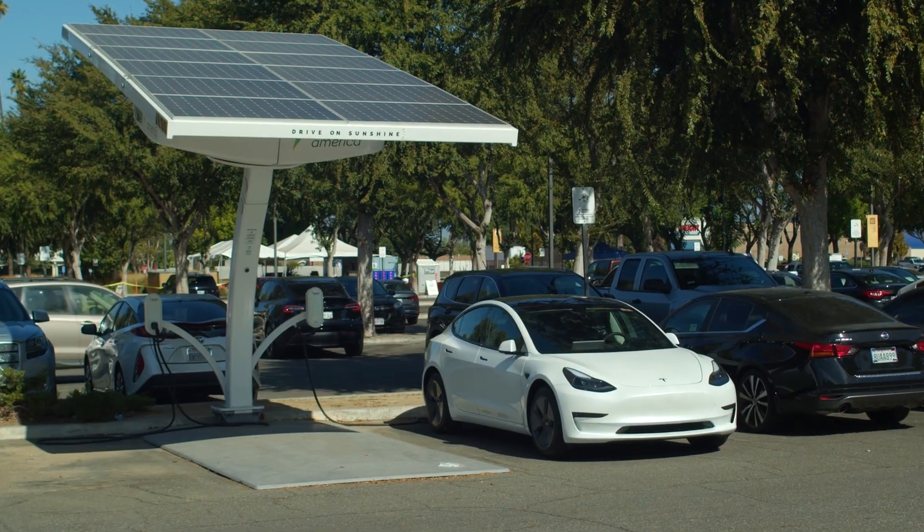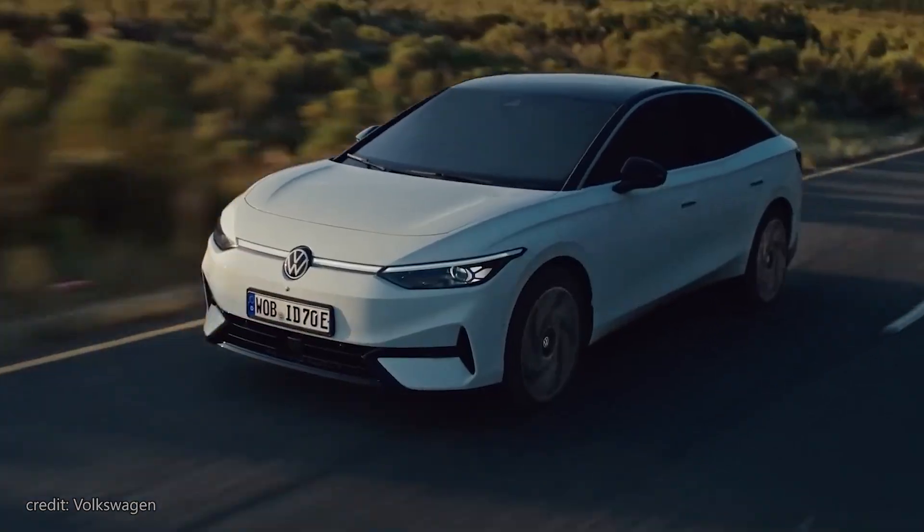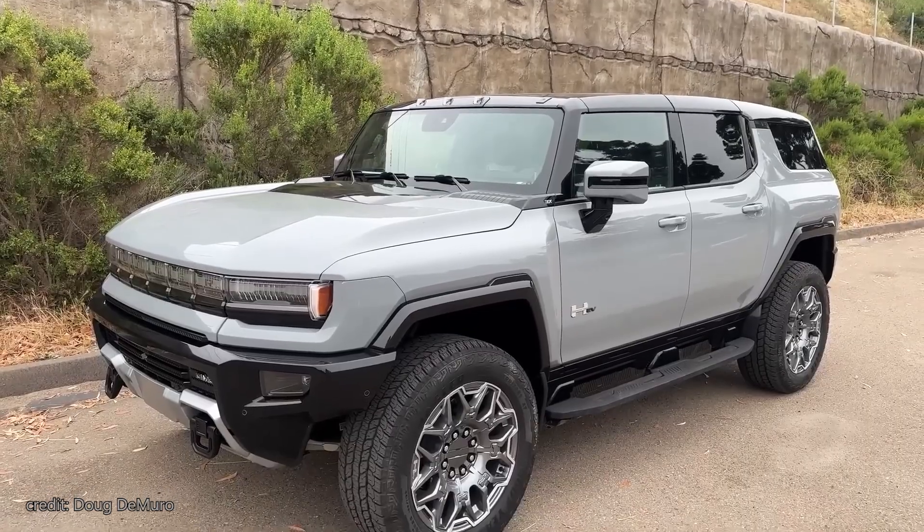Let's face it, electrification in the automotive industry is in full swing. Japanese, European, and even American car manufacturers have electrified the majority of their lineups.